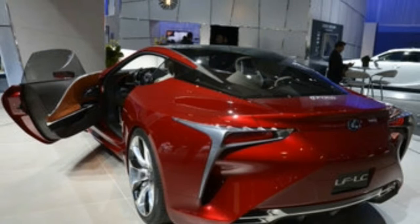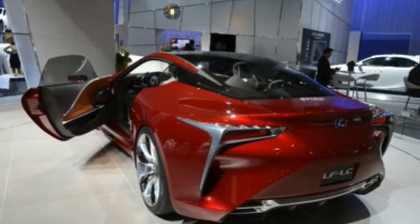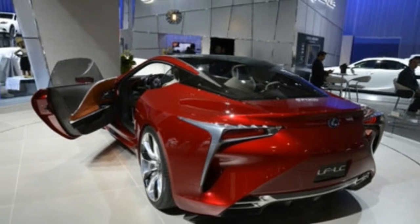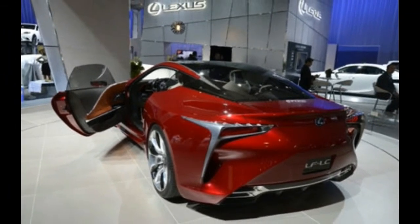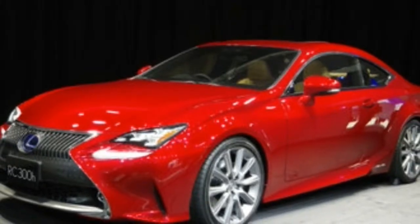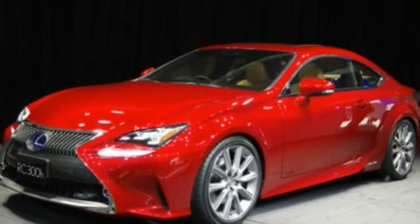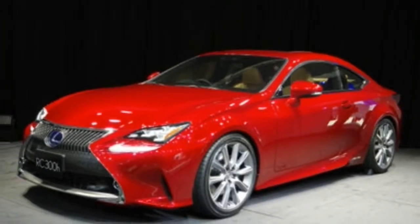The drive mode select system adds a fourth Sport Plus mode, which introduces additional chassis control for an even sportier drive. Other key equipment features include rain-sensing windscreen wipers, rear-view camera and lane-keep assist. Prices start at £36,495 for the RC 200T F-Sport.